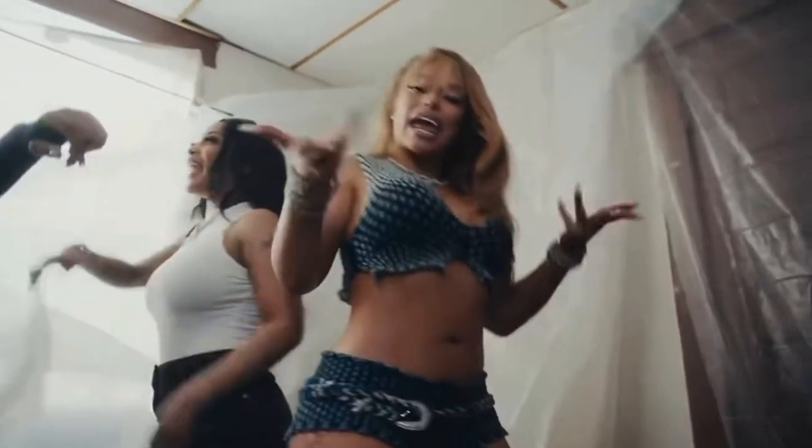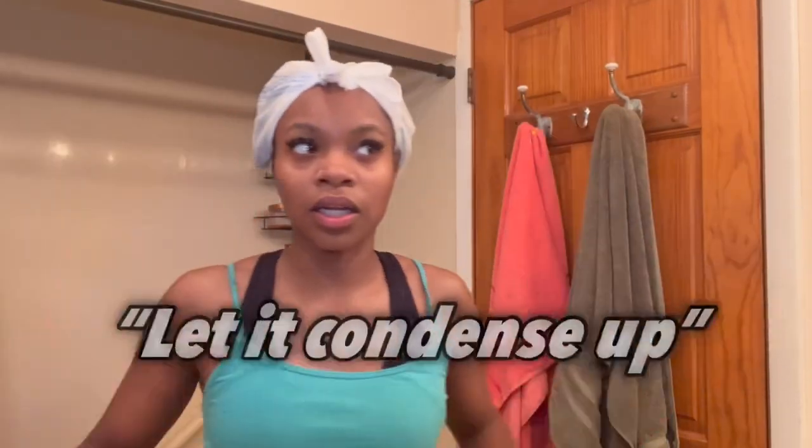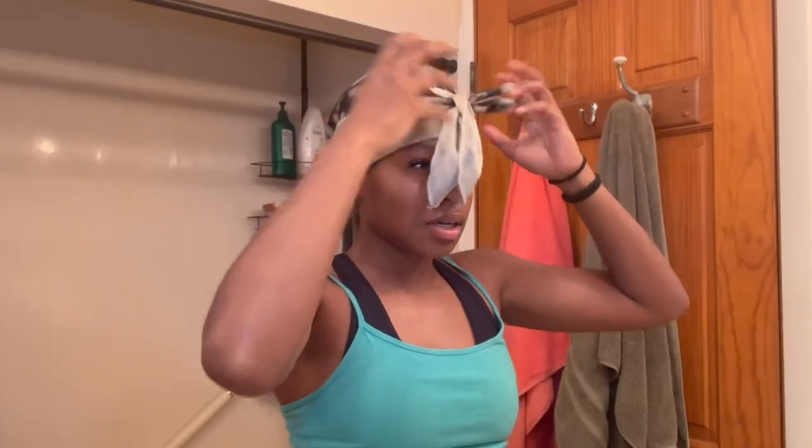Now that I'm done, I'm going to put some more oil on my ends since they're kind of exposed. I'm going to put this bag on my head — this is the greenhouse baggy method. I got a satin durag, so I'm putting that over the bag. Not too tight, not too much, and that is done.